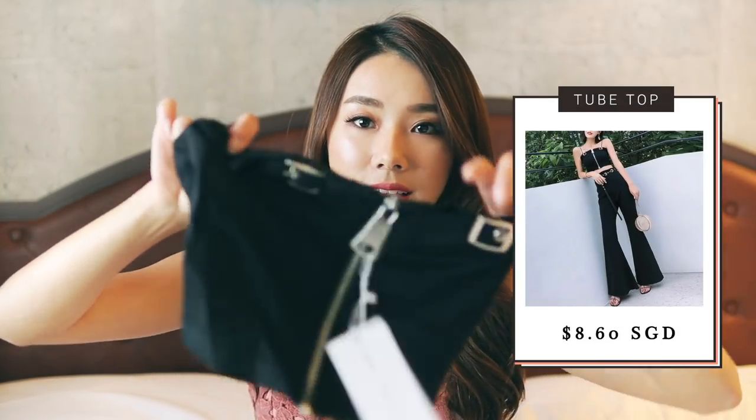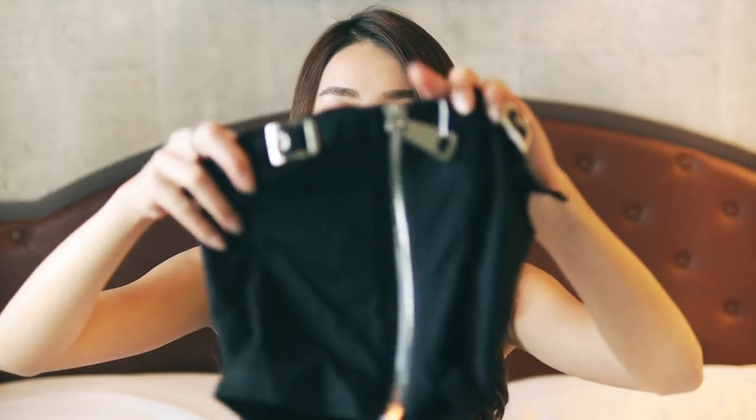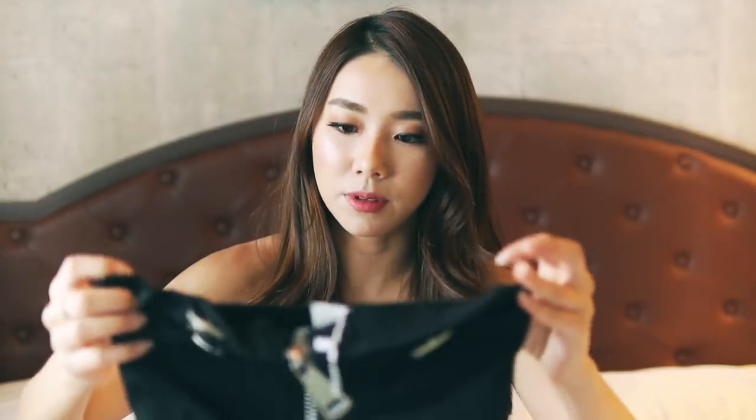Just a disclaimer — I bought all these with my own money, they are not expensive, and I do not shop excessively all the time. I have five clothing items. The first one I bought is actually not that bad — it's a tube top with two buckles and a zip that runs down the middle. I think it'll look really nice with high-waisted palazzo pants, culottes, a skirt, or even some spandex pants for a sexier look.